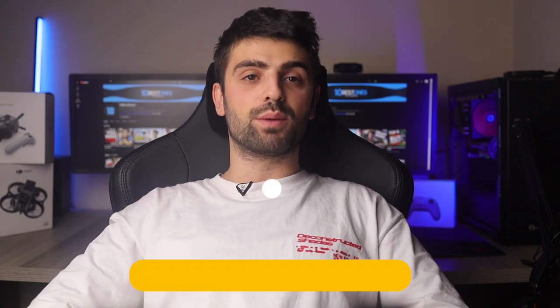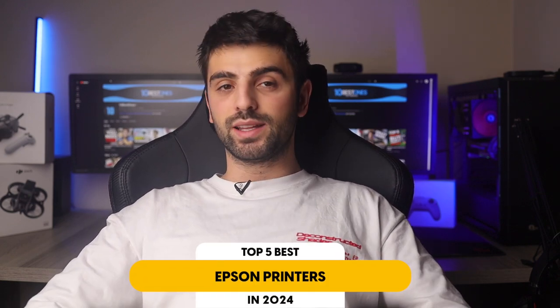In this video, I will help you find the best Epson printer in 2024. Links to all the products mentioned in this video will be listed in the description. Let's get started.